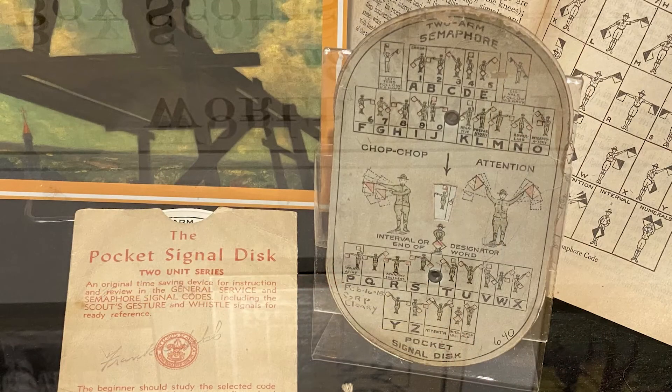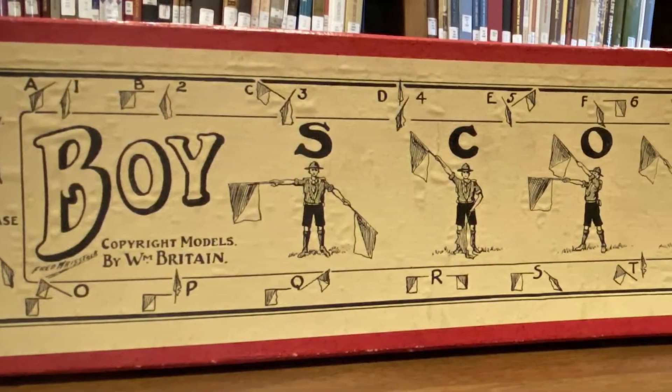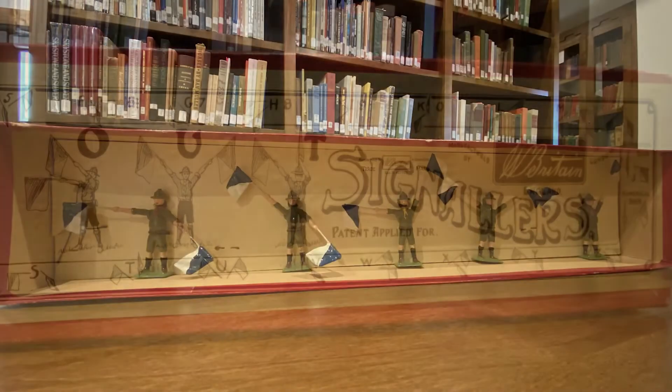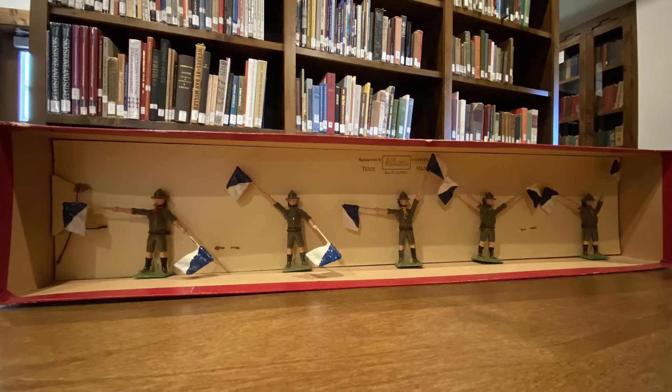In 1915, signal disks were made to teach and practice semaphore codes. The disks rotate to reveal different code shapes so that Scouts could quiz themselves. In the 1950s, the company Britain created a set of Boy Scout signalers — five metal figurines with movable arms holding flags to shape into semaphore codes.